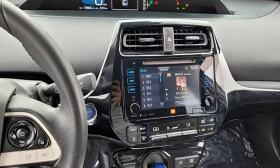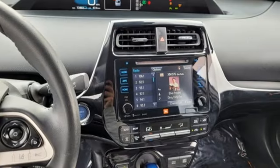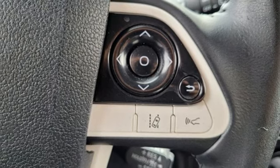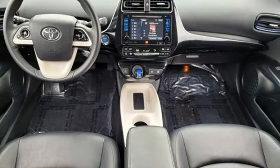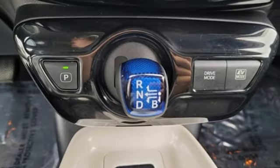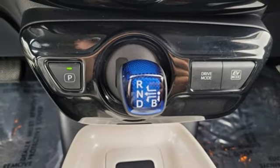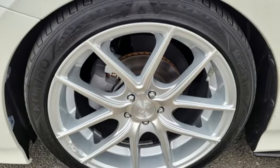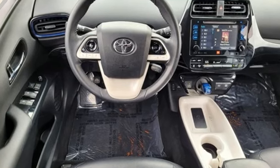Digital instrument gauges, doors and push button start proximity key, manual tilting steering column, external memory control, in-line four-cylinder engine, manual telescoping steering column, wireless phone connectivity, voice activation, active grille shutters, gas pressurized shocks, and LED low and high beam headlights.